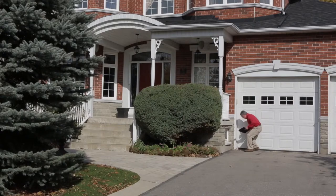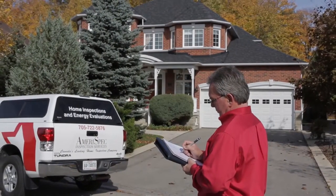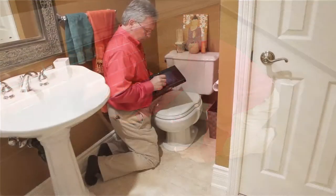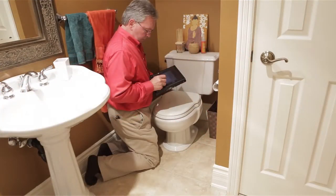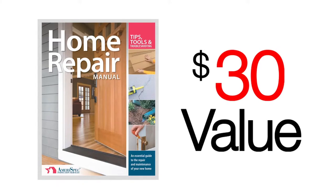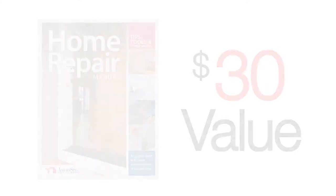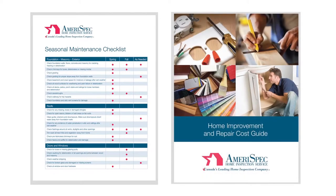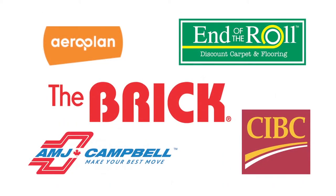Once the inspection has been conducted, the potential buyer or seller will receive the comprehensive Amerispec report, which is a written evaluation of the interior and exterior components in the home. This report is a go-to guide for all of your home inspection needs. It also features a home maintenance manual for those DIY projects, a helpful seasonal maintenance checklist, a home improvement and repair cost guide, and access to exclusive discounts from our valued partners.